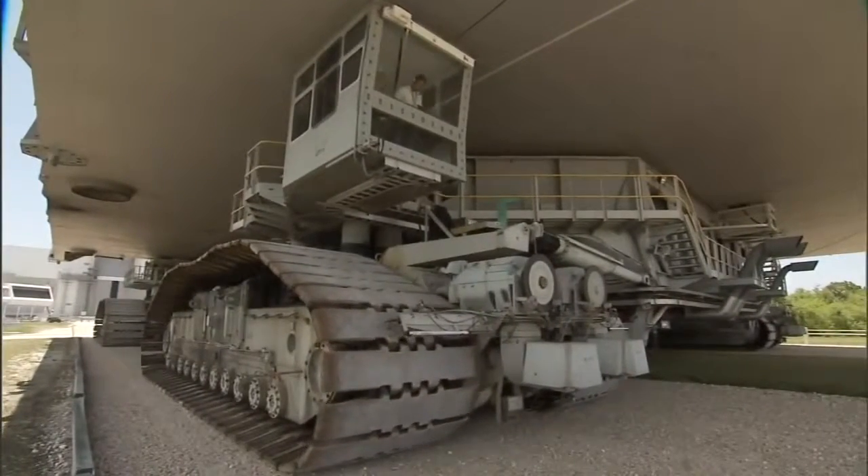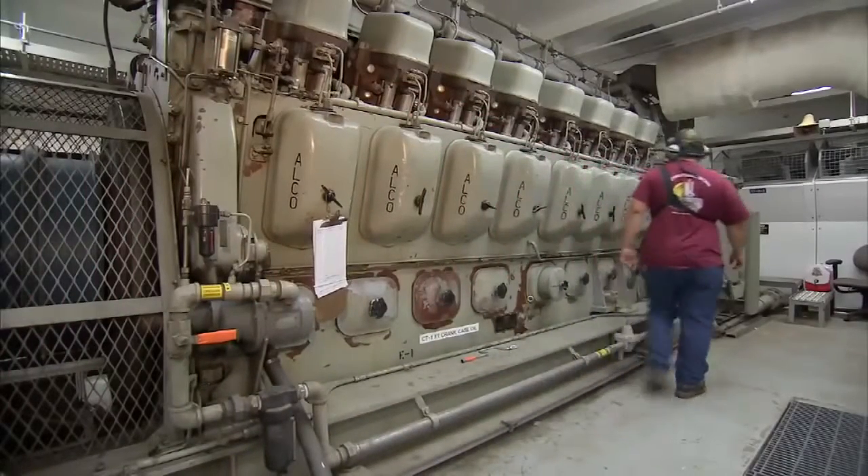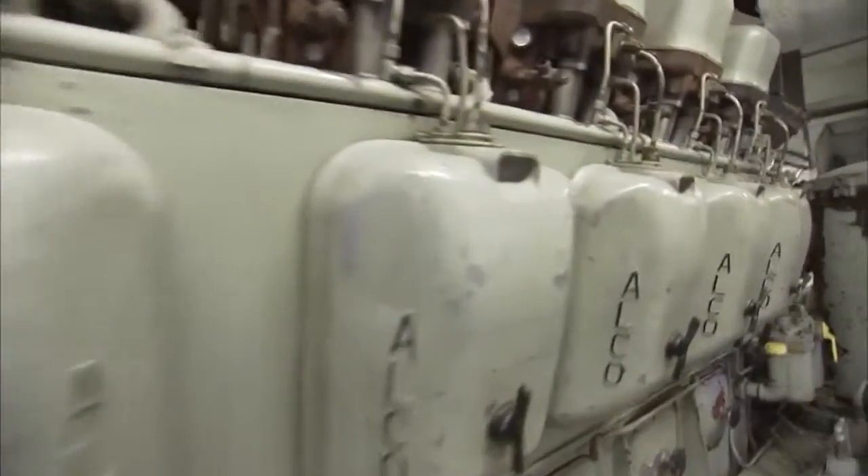These engines have about 4,000 hours on them or so. For a 45- to 50-year-old engine, they're like brand new. Of course, we've maintained these engines over the years very well, so these engines will go for another 50 years.